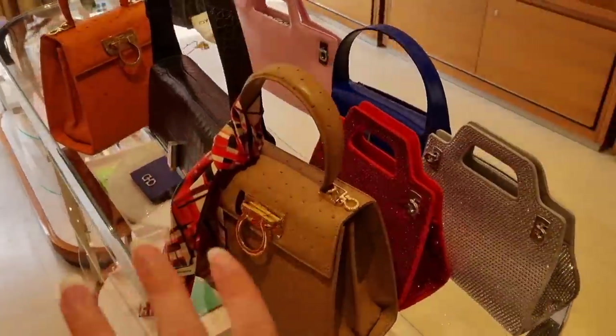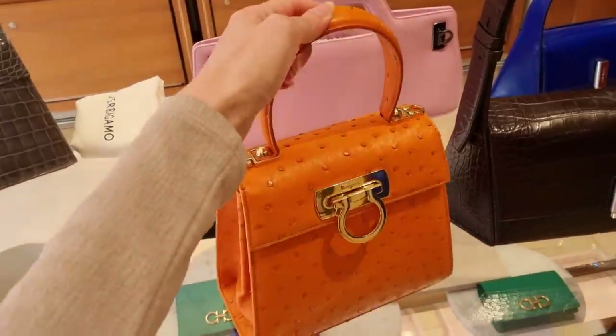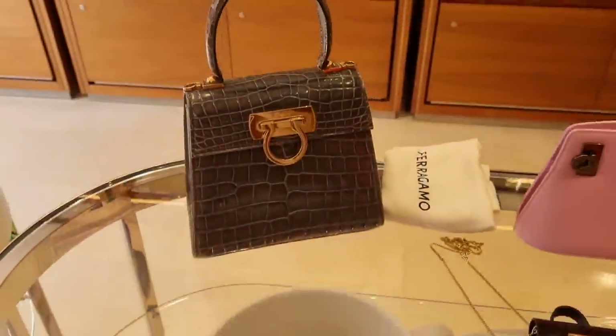Beautiful green — we all know I'm a Slytherin. After all of this, let's look at it again. Pretty, pretty, pretty. After all of this, we need to have a little break and drink a little coffee.